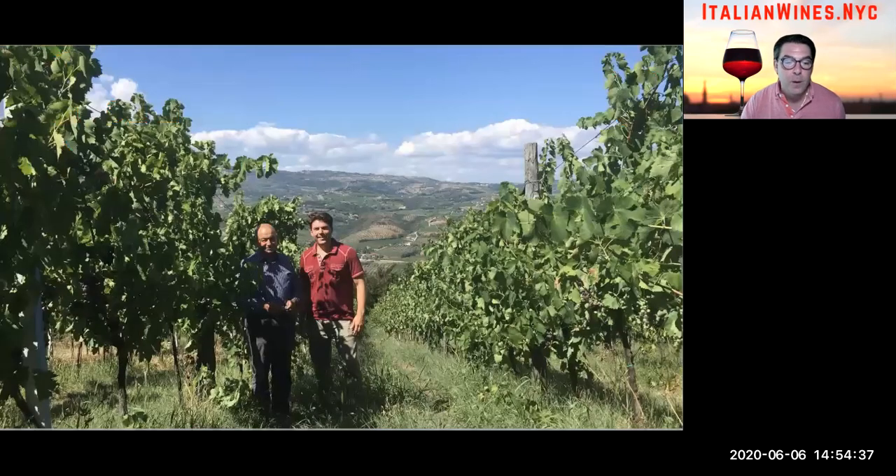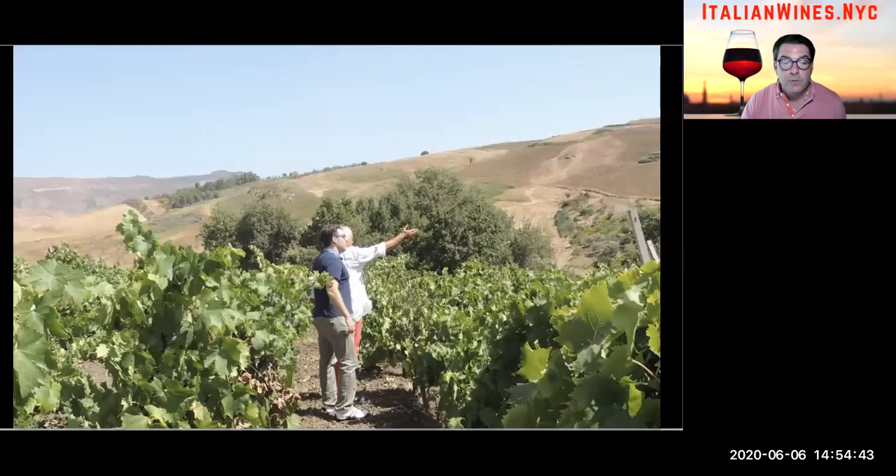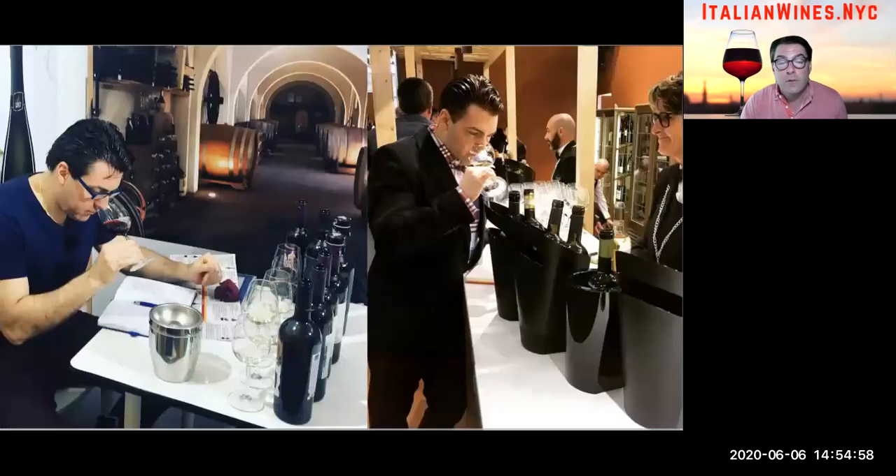I'm Tony Margiotta. I'm a wine importer and author of a book called Hidden Gems of Italy. My life's mission is to find and support world-class artisanal wines, handcrafted in small batches from Italy, many of which have been overlooked and undervalued. My family is from a small village in the Molise region of southern Italy, and I've been traveling to Italy for over 20 years, immersing myself in Italian food, wine, and culture.